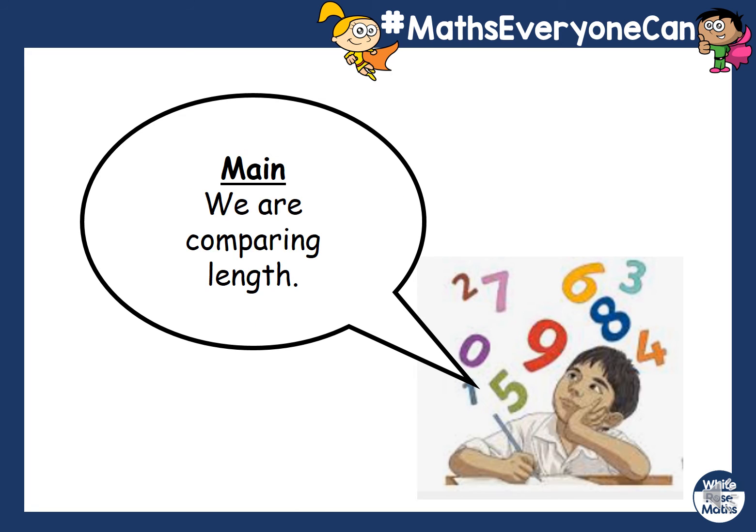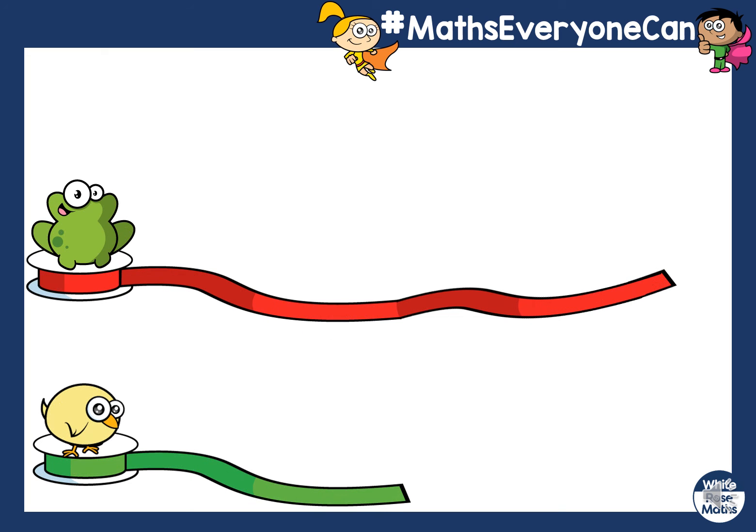Now today we are learning to compare. I've got a frog and I've got a chick and they are helping me wrap some presents. They have got some ribbon — the frog has got a red ribbon and the chick has got a green ribbon. Whose ribbon is the longest? Well done — the frog's is the longest.